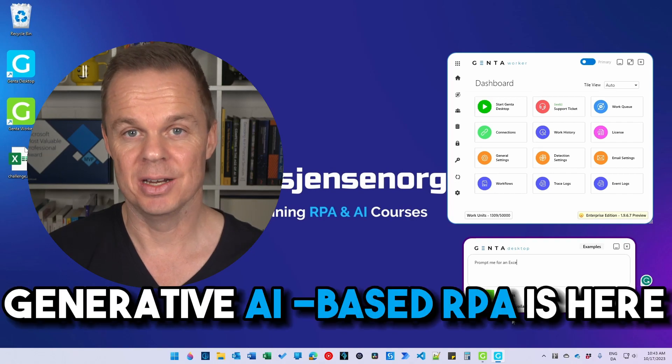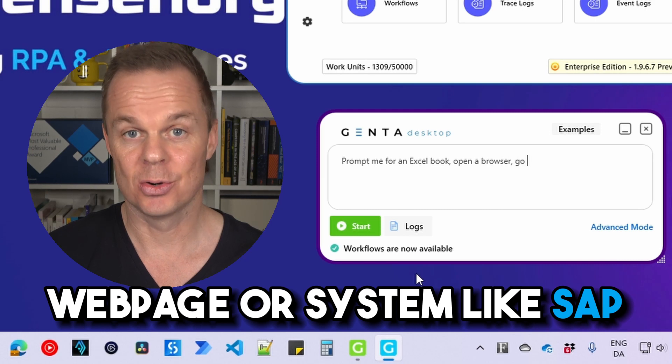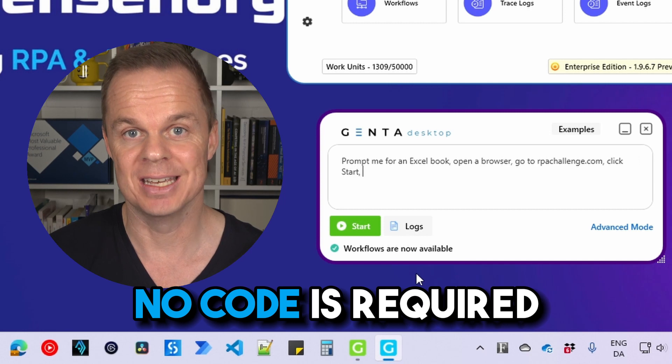Generative AI-based RPA is here. Automate any Excel sheet, web page, or system like SAP using your everyday English words. No code is required.